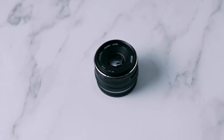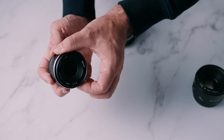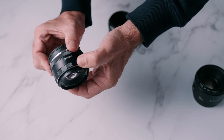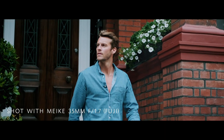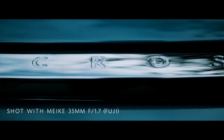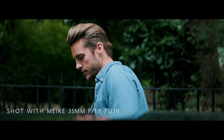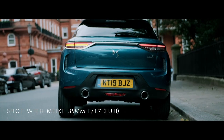Another lens we like is the Meike 35mm f1.7. We got this for the Fuji system and Micro Four Thirds and were surprised with its quality. The lens has a lot of character and it's so small that it's perfect for run-and-gun situations or to go unnoticed in events or documentaries. Paired with the Fuji, it looks like you're using a vintage camera. The focus ring is a bit stiff, but it gets better with use. For its price, it's hard to beat, and 35mm is a nice focal length to go out there and film.